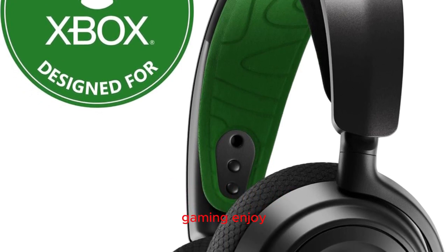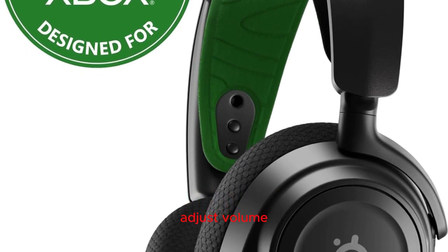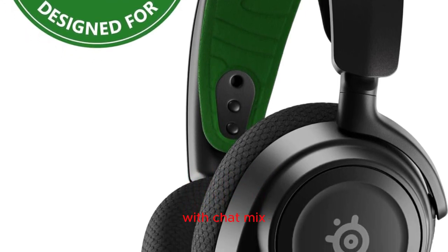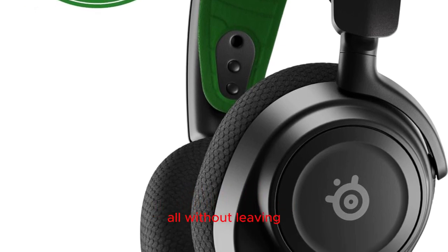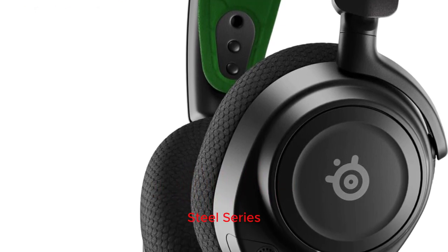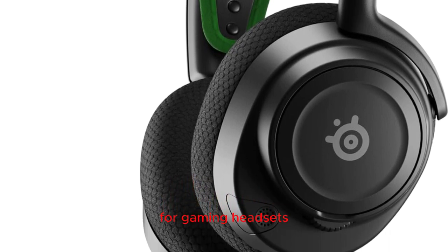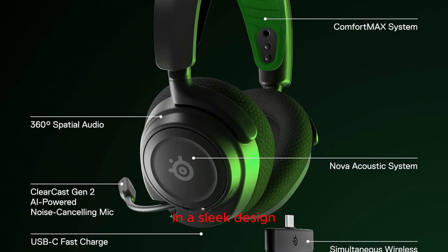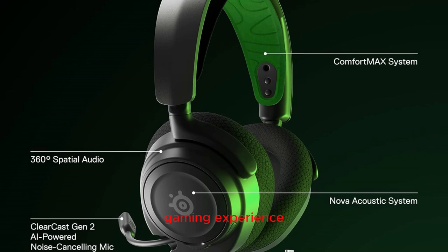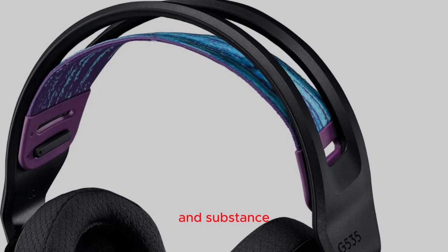Onboard controls for seamless gaming: enjoy hassle-free control with onboard buttons that allow you to adjust volume, balance game audio and chat with ChatMix, mute yourself, answer calls, and pair with Bluetooth — all without leaving the gaming world. The SteelSeries New Arctis Nova 7X sets a new standard for gaming headsets, combining advanced audio technology, versatile connectivity, and comfort in a sleek design. Elevate your gaming experience with this multi-platform headset that delivers on both style and substance.